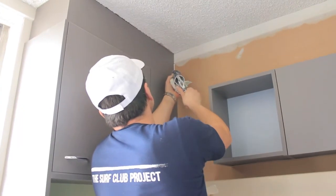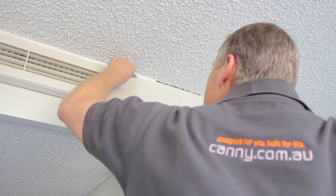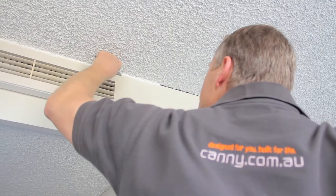XL Seal have been excellent. They've brought in a couple of guys to do all our caulking — finishing off our tiles to our bench tops and just general caulking around the apartments to finish them off nicely.